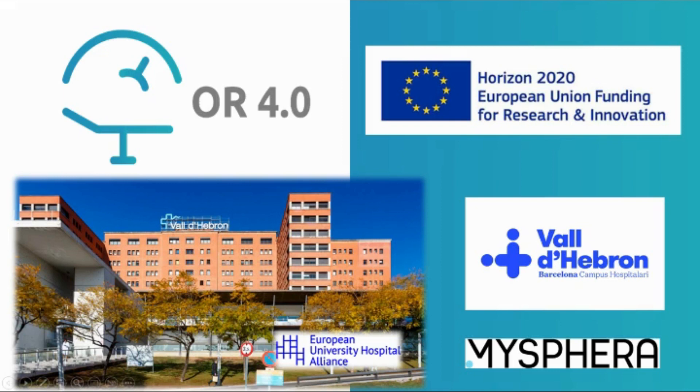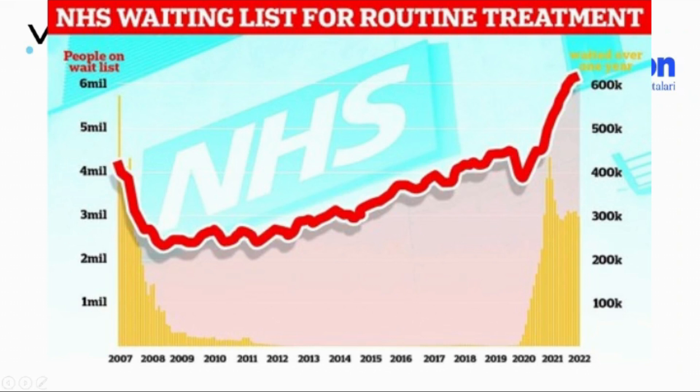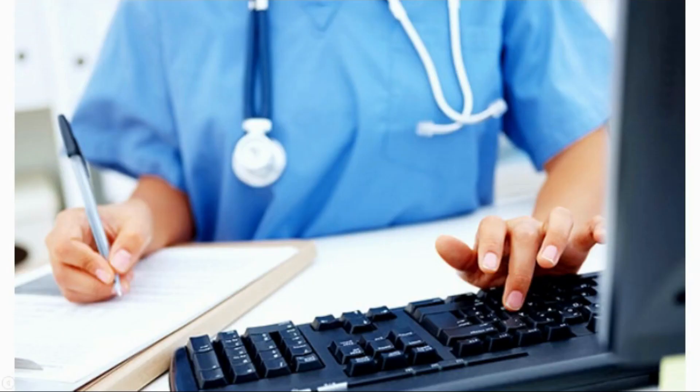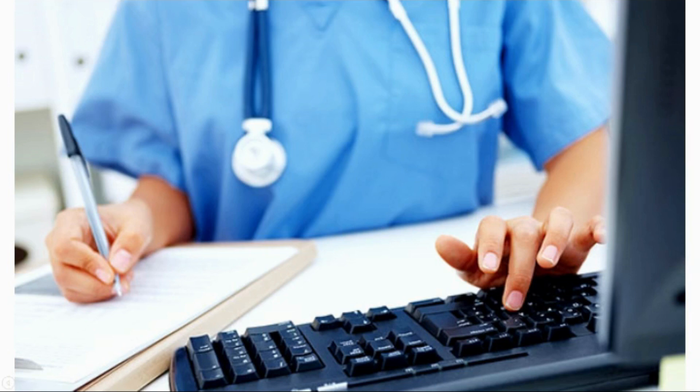Everything started with the European project Operating Room 4.0, when we realized that there is an increasing surgical demand due to an increasing elderly population. COVID has really raised backlogs and this is putting a lot of pressure into the system. We started to understand how people in surgical services are working and realized that there is still a lot of manual registration of data. Teams are coordinated using phone calls and shouting in the corridor.